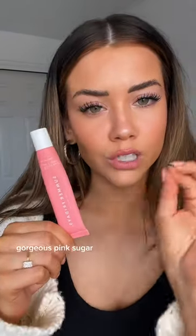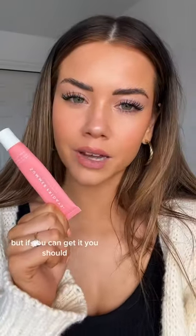For highlight, I actually really like the Sigma highlighters right now. This is the shade Twilight — it's very soft and good for the high points of your face.